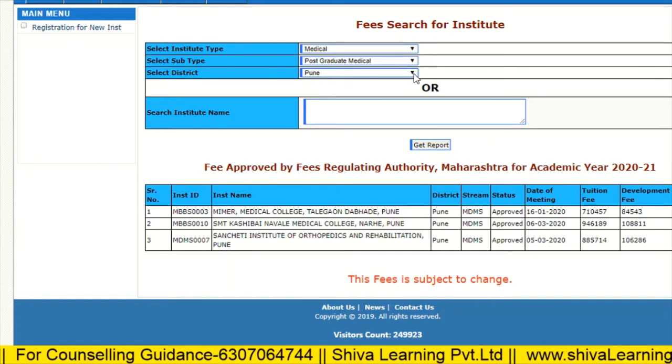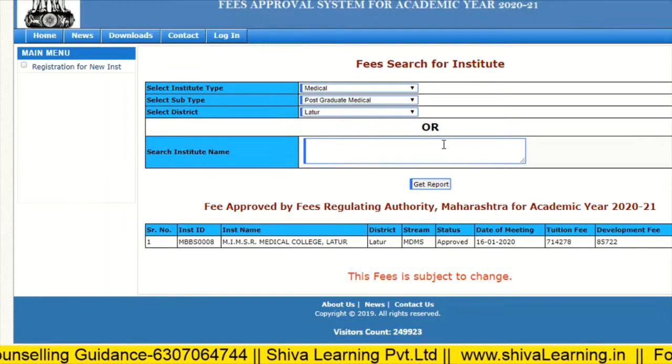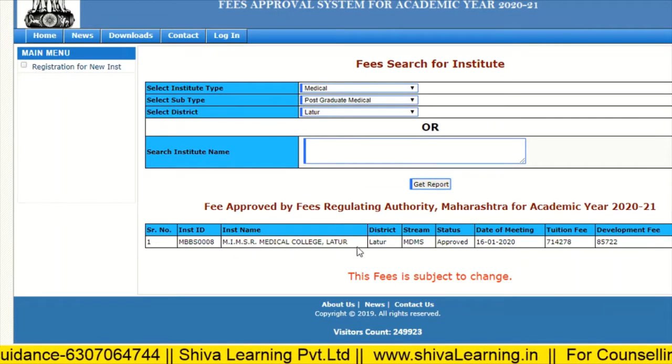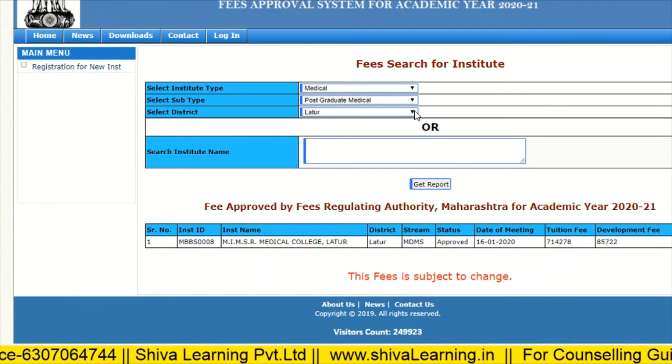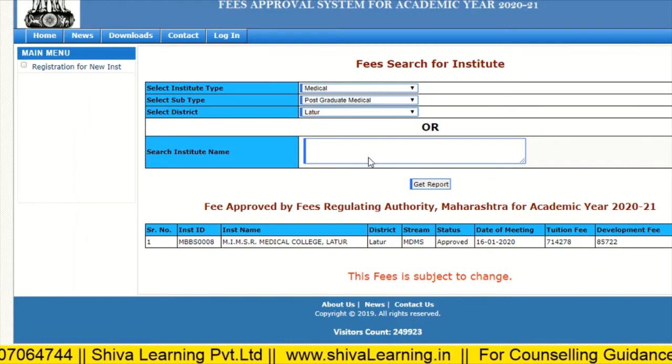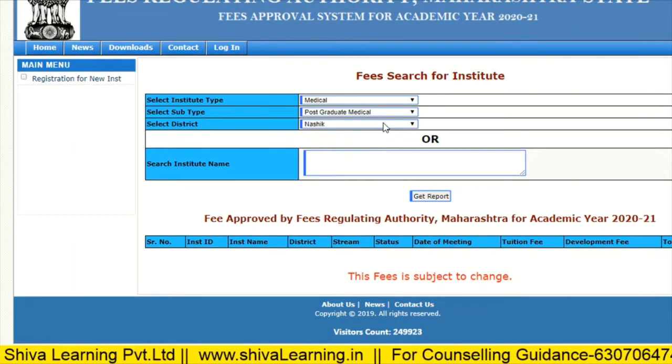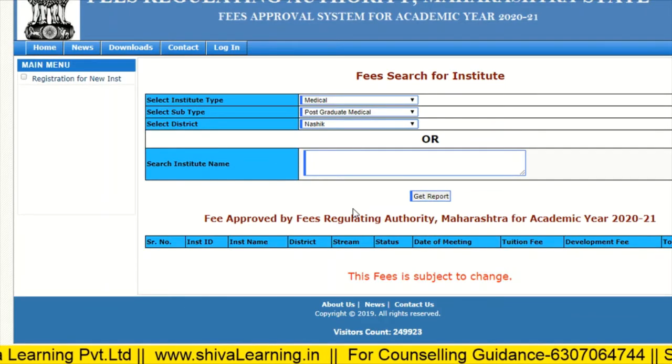If you are checking for Latur, we have only one college — MYMER Latur — with fees of eight lakhs per annum. For Nasik, there are no colleges listed. Similarly for Kolhapur, no colleges appear.